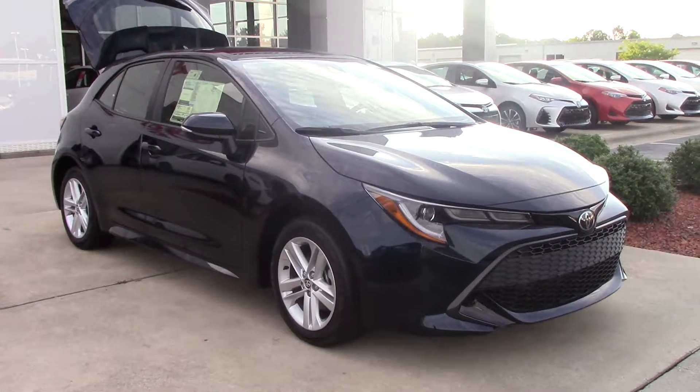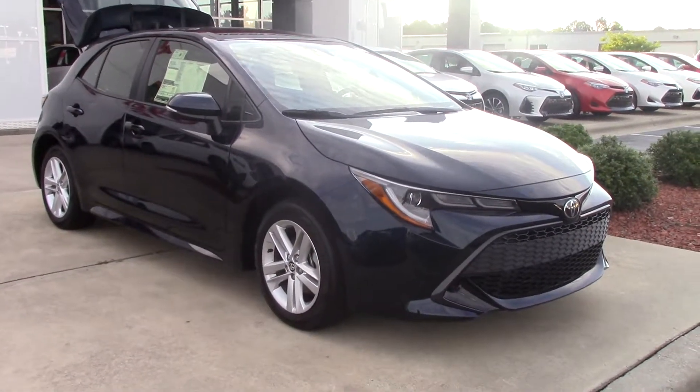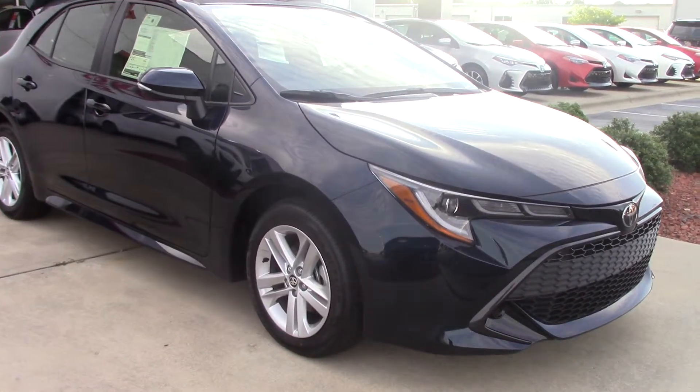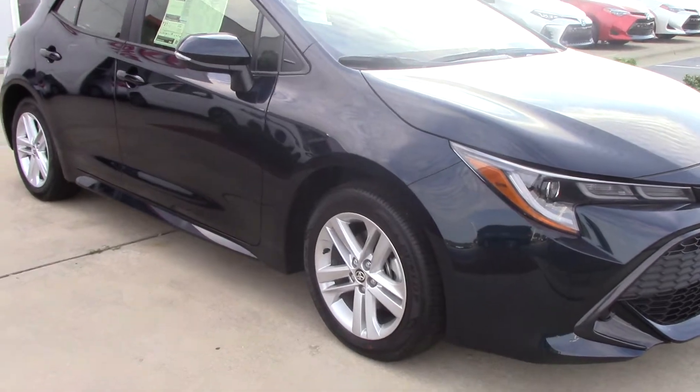This is the 2019 Corolla Hatchback in Galactic Aqua. The Toyota badge holds your safety sensors, giving you Toyota Safety Sense, pedestrian alert, lane departure alert with steering assist, automatic high beams, and dynamic radar cruise control.